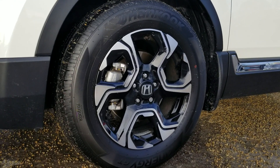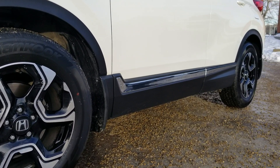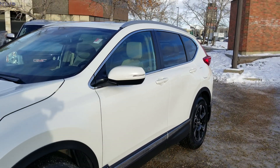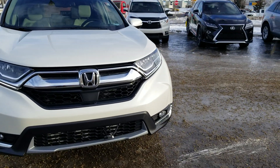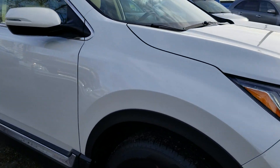It comes with alloy rims with mud flaps, it's got the non-painted lower side body, signal lights on the mirror, this comes with fog lights, and it's got the Honda system with the adaptive cruise control.